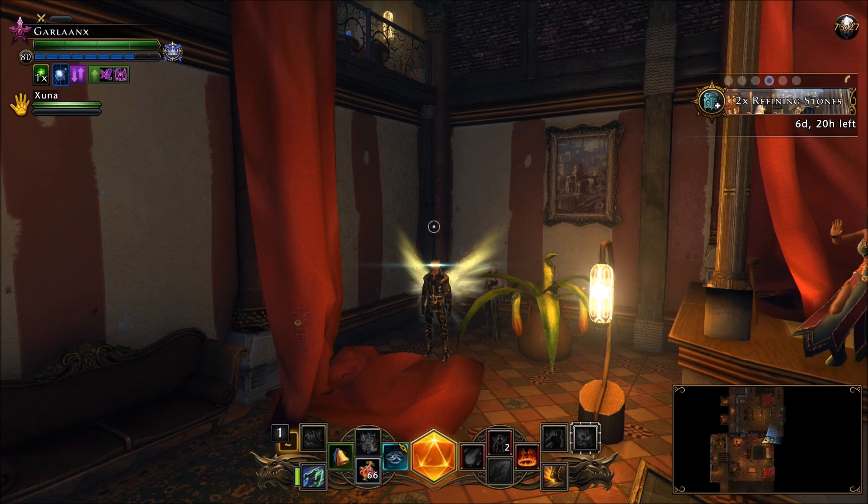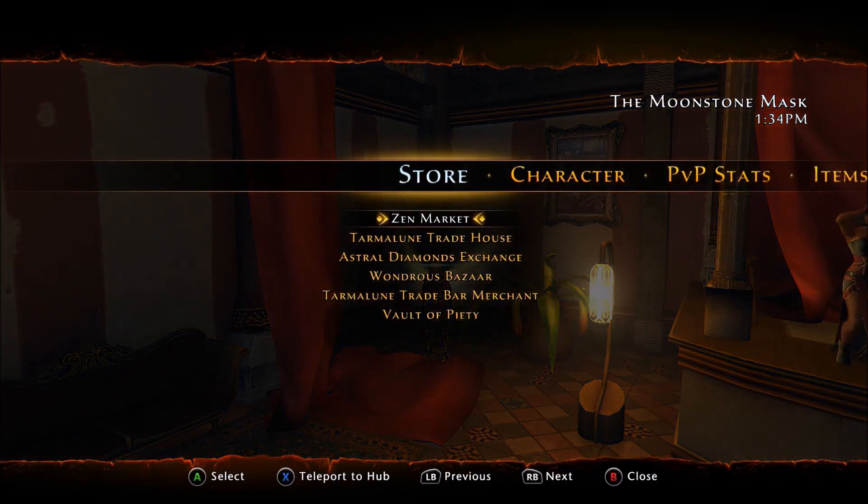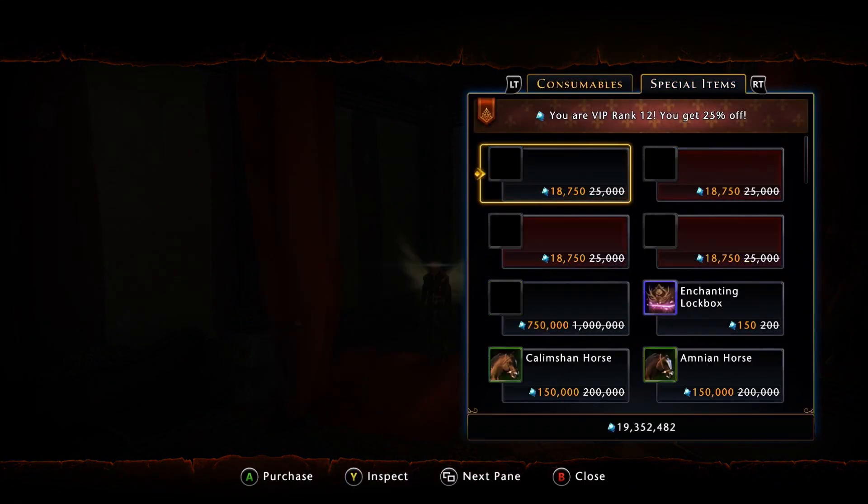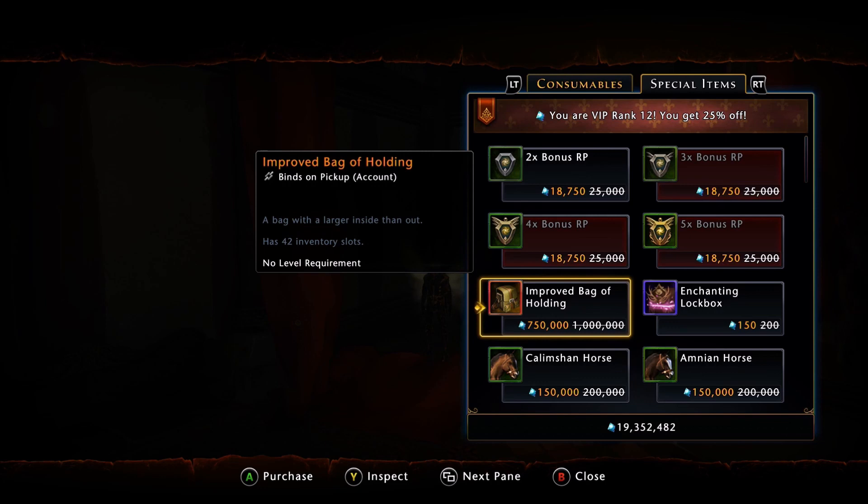Alrighty, we're in game. You want to navigate over to the Wonders Bazaar, then under Special Items — right here — Improved Bag of Holding. Now, if you have VIP Rank 12, you get the 25% discount, which is huge, because they're selling this for 1 million AD. So with the 25% discount, it's 750,000 AD. When we compare it to what it normally costs, this is about a 50% discount essentially.